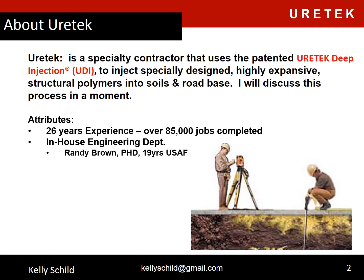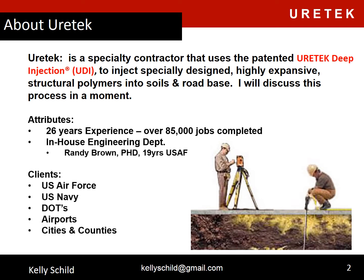Eurotech has 26 years of experience and we've completed well over 85,000 jobs. We have our own in-house engineering department headed by Dr. Randy Brown. Dr. Brown has a PhD in civil engineering with a geotechnical specialty and has 19 years experience with the U.S. Air Force solving airfield pavement issues. Some of our clients are U.S. Air Force, U.S. Navy, DOTs, airports, cities and counties, and other entities across the country.